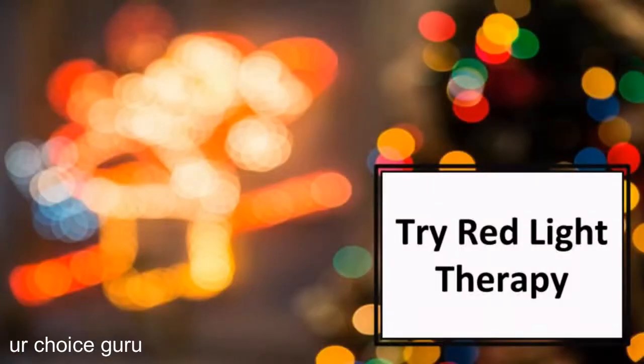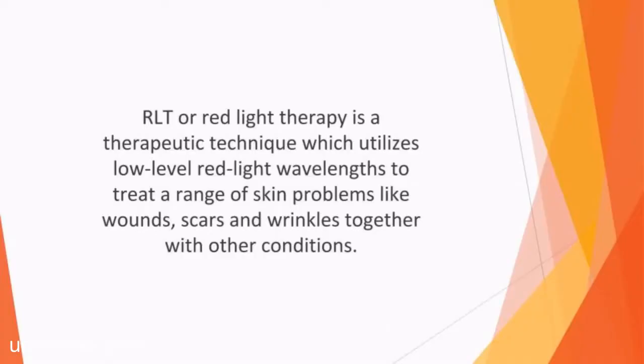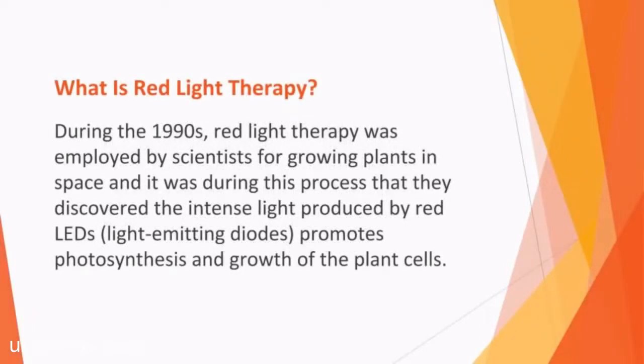In this video, we'll talk about red light therapy. RLT, or red light therapy, is a therapeutic technique which utilizes low-level red light wavelengths to treat a range of skin problems like wounds, scars, and wrinkles, together with other conditions. During the 1990s, red light therapy was employed by scientists for growing plants in space, and it was during this process that they discovered the intense light produced by red LEDs promotes photosynthesis and growth of plant cells.